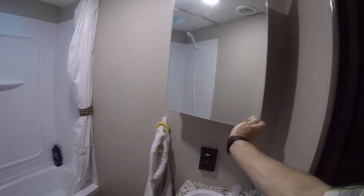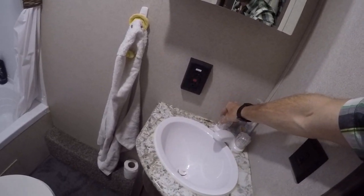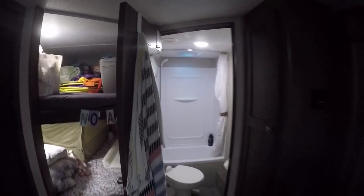Then you've got more storage down here and a nice sink down there. And you've got some hooks and a mirror on there.